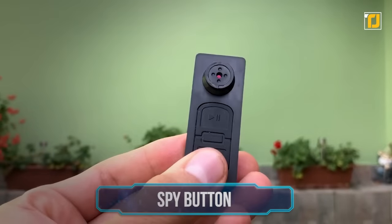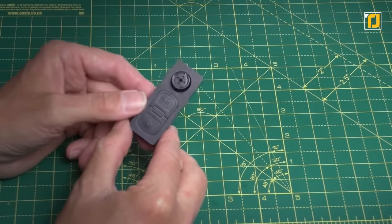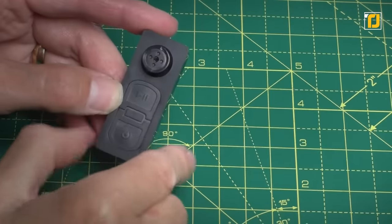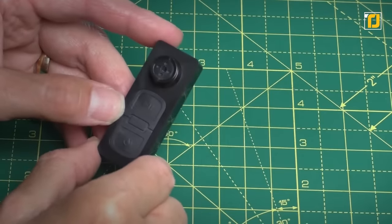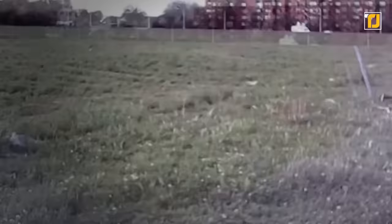Number 4: Spy Button. The Spy Button is a simple but incredibly useful product. It features a button-shaped camera that records and captures HD-quality footage. In fact, it's the world's smallest video recorder. You can fit it into your pocket and carry it everywhere.